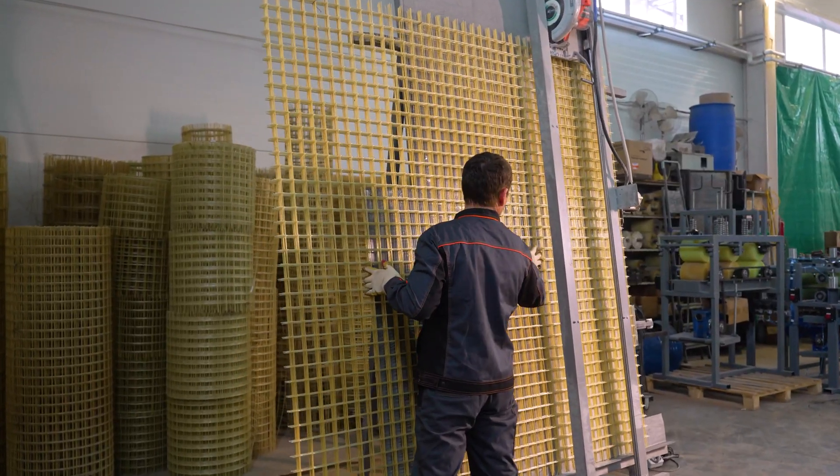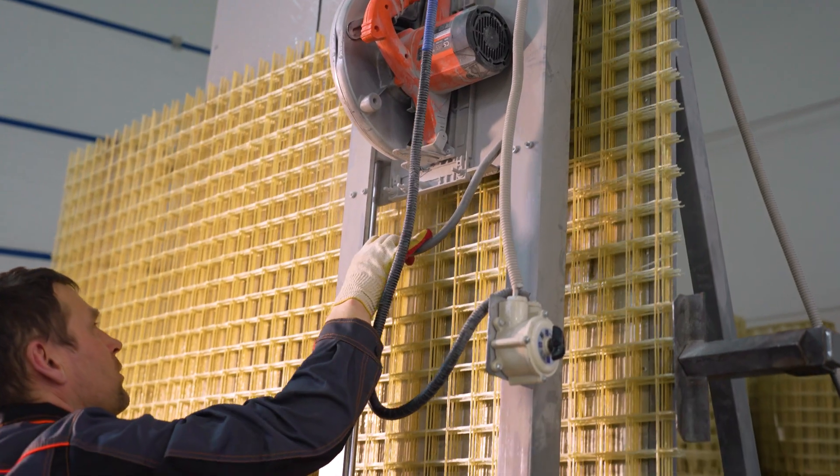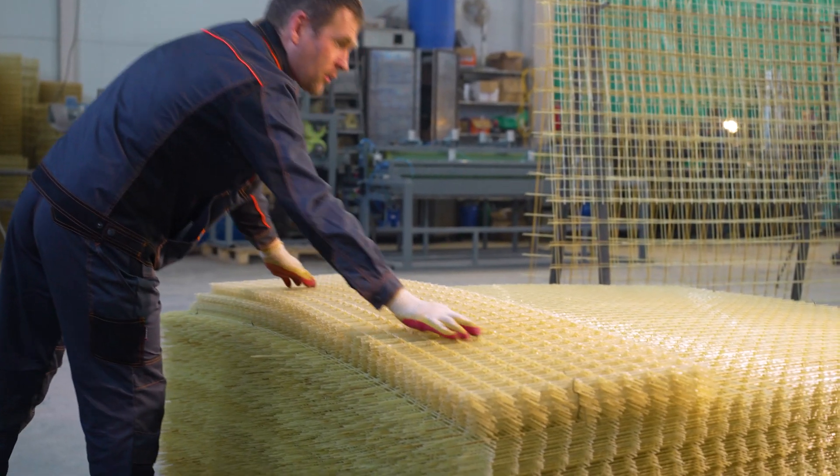Products manufactured with our equipment demonstrate high physical and mechanical properties which exceed current performance standards. We will share our experience in the field of sales of finished products. The quality and reliability of our equipment is proven by everyday experience of its operation in our own production facility.